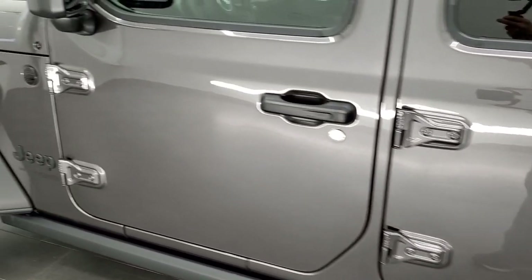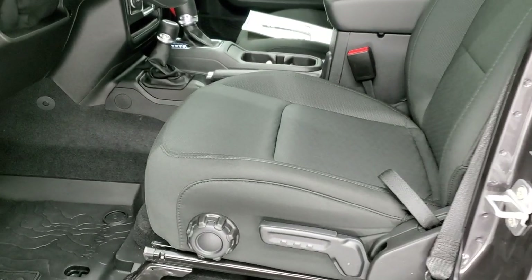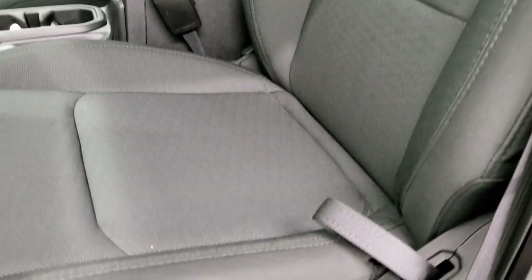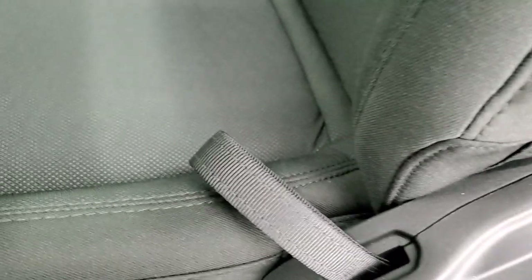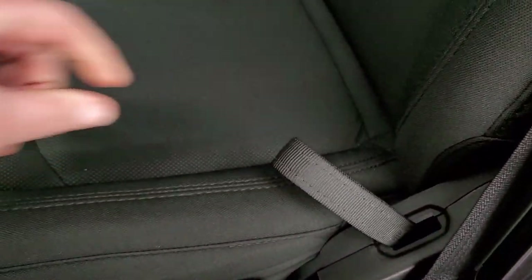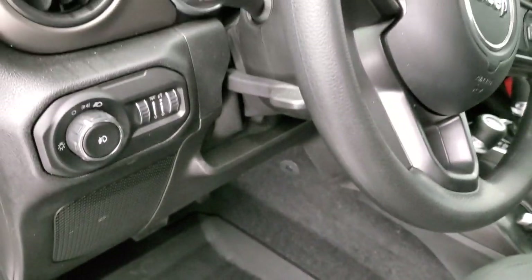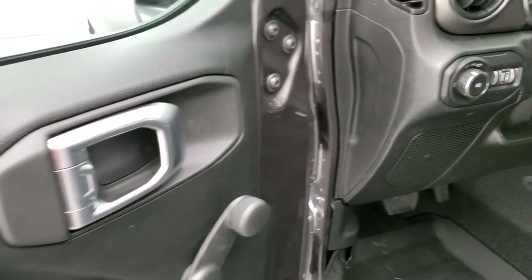Not a ton of options on this Wrangler — it's kind of the base model with the Willys package. But you get the black cloth interior and you get the driver's seat height adjuster. You also get side airbags on here. This strap is for your backrest. You do get lumbar on the driver's side, those all-weather floor mats on the driver's side as well, and tilt and telescopic steering wheel. It has manual crank windows and manual locks on this Jeep.